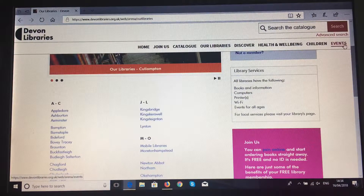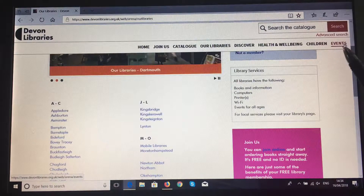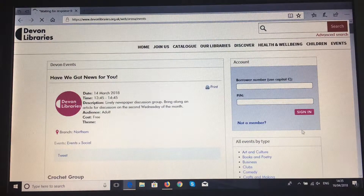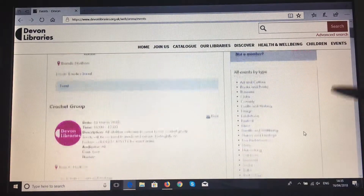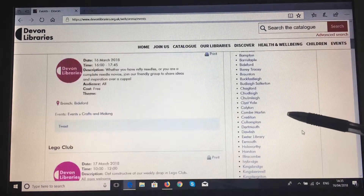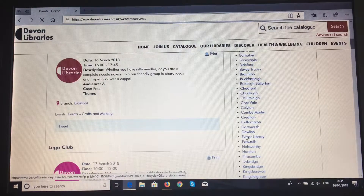Another interesting part of this new website is our events page, the furthest right of the menu. If you click on events, you will see a chronological list of all the events happening across all of Devon's libraries. If you are interested in a specific library, scroll down slightly and you will find all events by branch. Simply click on the library you're interested in and it will show you the events for that library only.